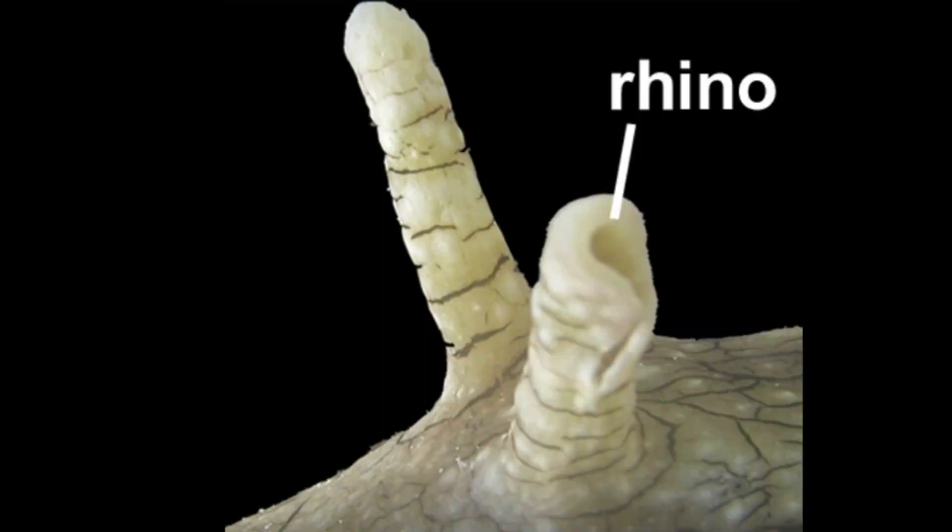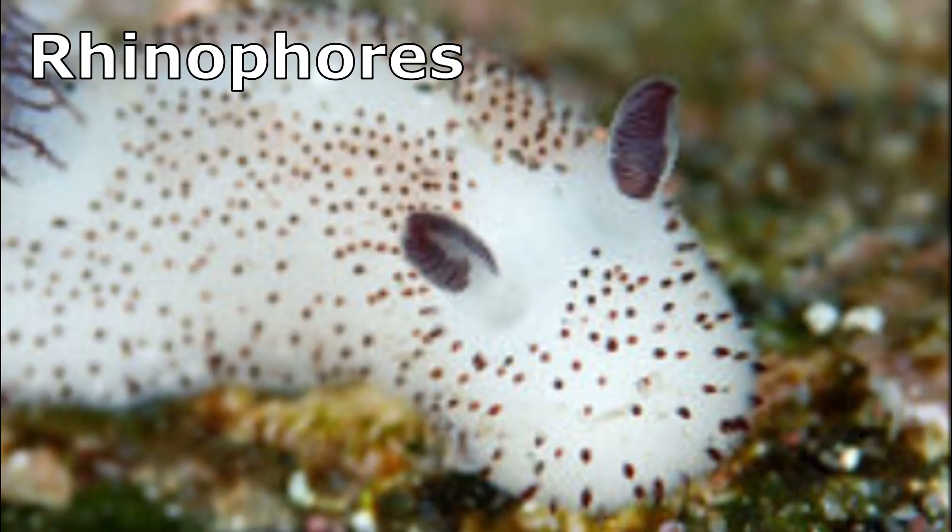They have a pair of sensory organs on their head called rhinophores. These are the structures that resemble ears on the sea bunny. The rhinophores serve to pick up smells in their environment.